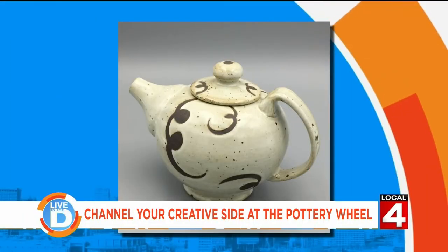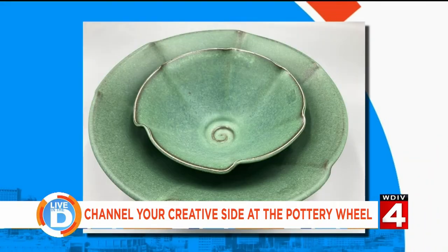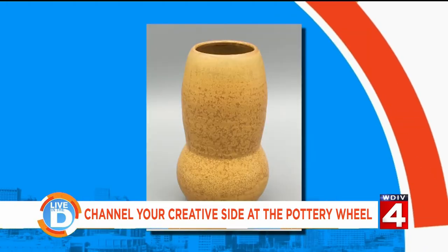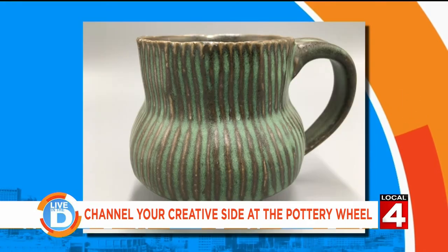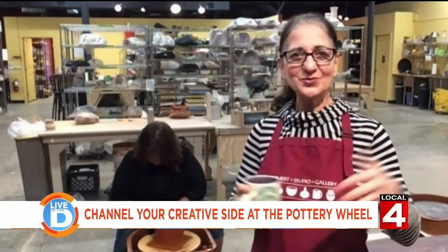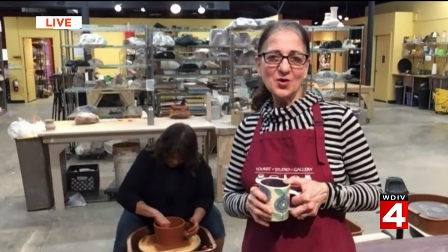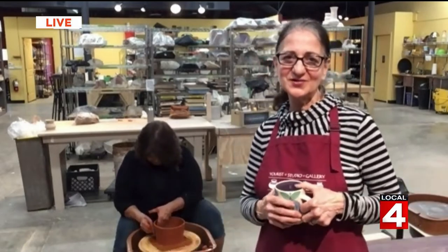You also have a gallery — tell us about that. Our gallery includes work by myself, our residents, and our advancing students. Residents work here regularly — some started as students, others are professional ceramicists. Work changes every month or two. We also have a yearly holiday sale where we turn the whole studio into a big gallery — 5,000 square feet. And we have a tool shop where we sell pottery tools to potters and students.